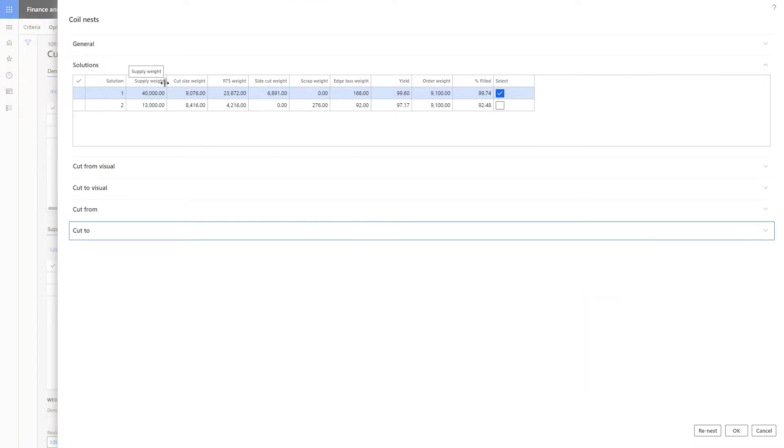On the nesting page, there are several tabs of information. The first provides an overview for each possible solution. Weight totals are shown to provide production planners summary information at a glance — including supply weight, cut size weight, any return to stocks or side cuts, as well as estimated scrap and edge loss weight. In this case, the optimizer has identified two different solutions, and we can see two different supply tags are chosen. The larger supply tag is likely a new master tag bought from the mill, and the smaller one is likely a return from a previous production run.